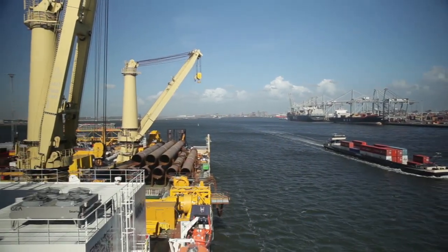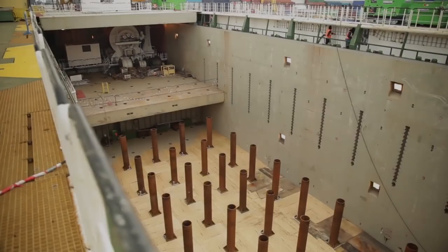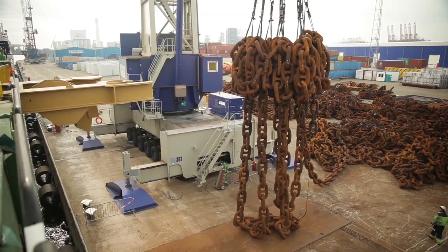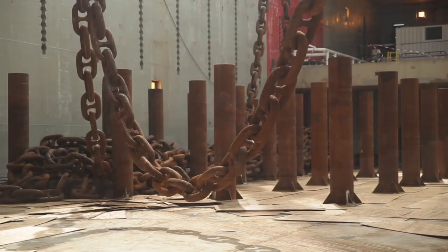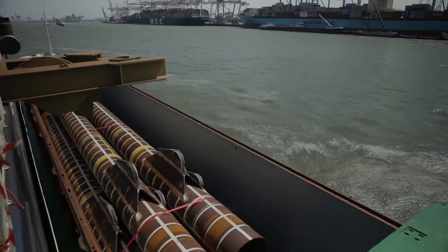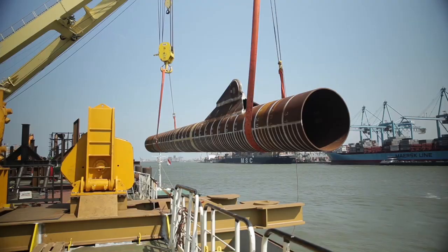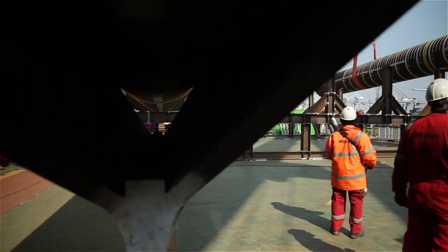Jumbo was awarded the contract due to an ability to efficiently load and transport large amounts of cargo and its flexibility to adapt its vessel to project-specific requirements. Jumbo's mooring installation preparations also included the onshore fabrication of nine anchor piles, which further reduced risk and interface management for Inquist.